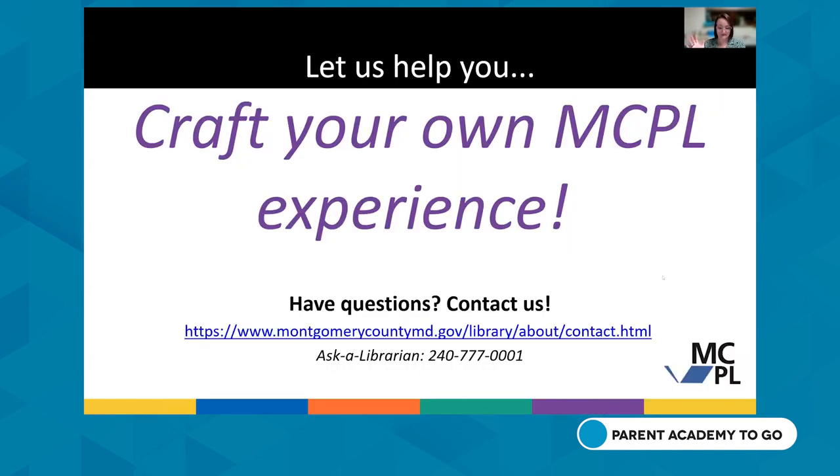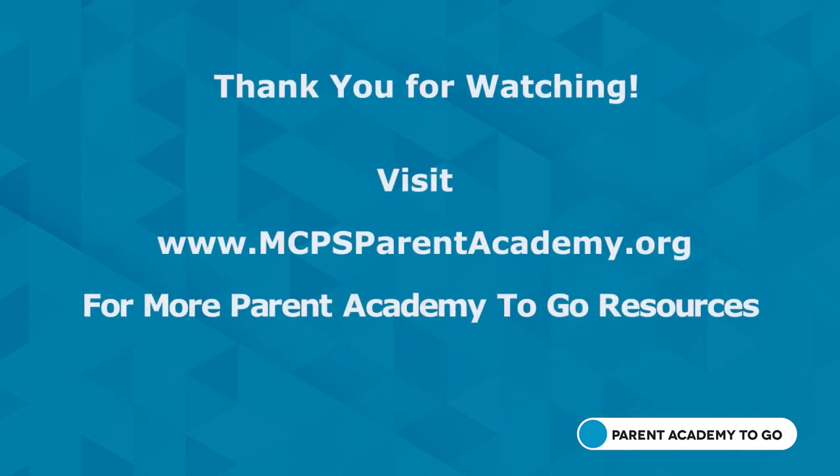We just went through a lot of information, but what we shared today is really just the tip of the iceberg of what the library offers. The library is always introducing new resources and making updates to better serve the residents of Montgomery County and beyond. For more information or help with any of these resources, you can reach out to your local library, Cassandra, Luz, or Miranda, or Ask a Librarian at 240-777-0001.